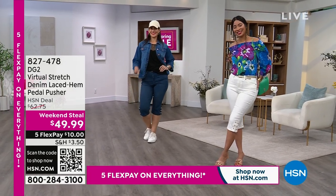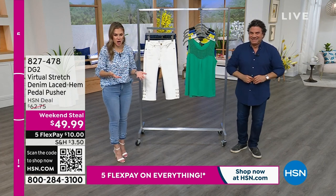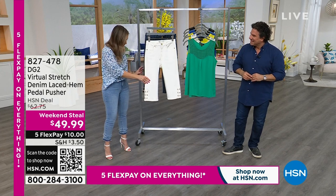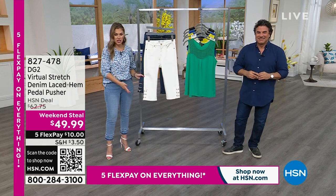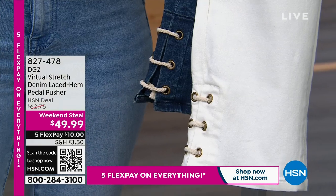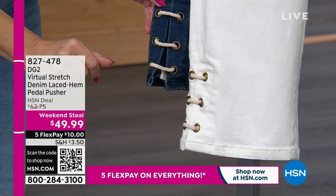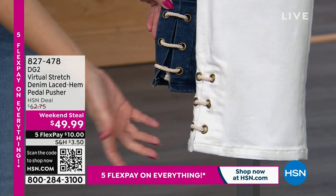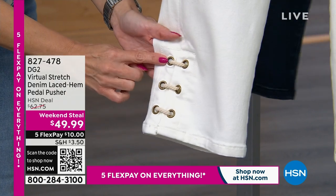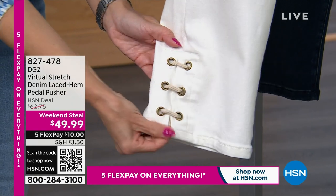These are so cute. I love the length on them because sometimes pedal pushers just stop — the hemline just stops. I love that you added the interest and the nautical vibe going into spring and summer. These are the pieces you don't have in your closet because they're brand new and exclusive to us here at HSN. We're bringing in two classic colors: indigo and ivory. They have that same rope design with grommets that have that little antiqued look.